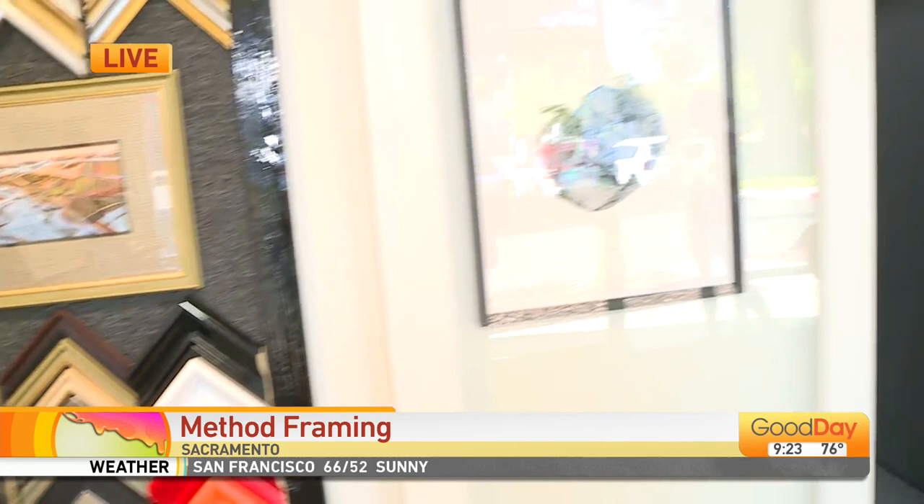Let me introduce you to my two friends here — I've got Sierra and Connie. Good morning! This is not your typical framing spot. I love how you've got so many options. The colors and textures of all these frames are so amazing. We really try to diversify — we wanted to bring in as many samples as we could and show off what you can do with framing. You can make it easy and fun.